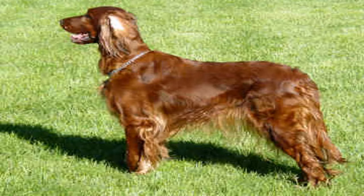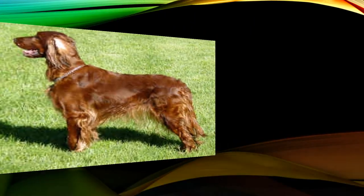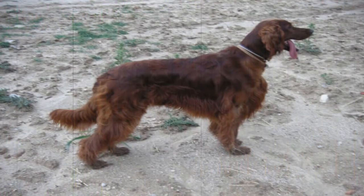The tail is of medium length, also covered in fringe, and must go to the same height as the back or below it. It has short, fine hair on the head, in front of the legs and at the tip of the ears. In the rest of the body, the hair is of medium length and flat.